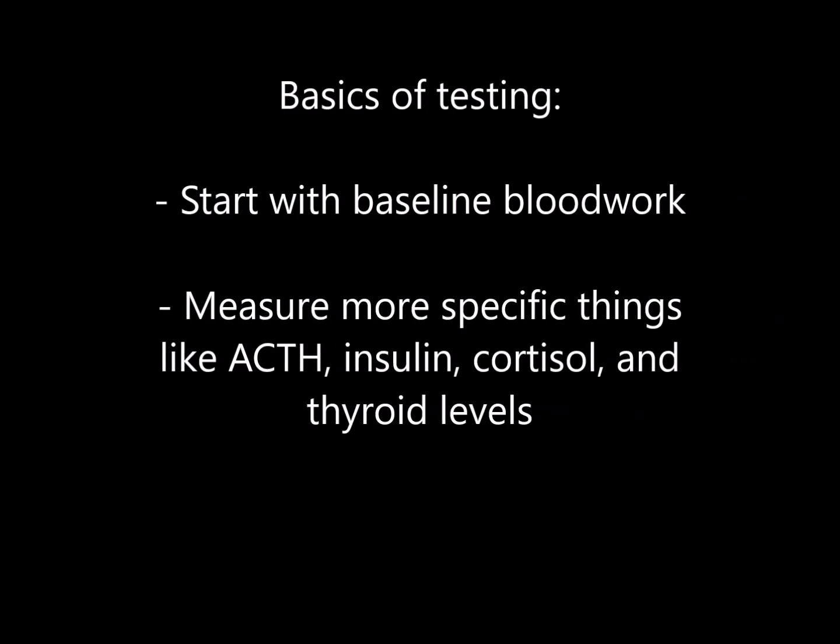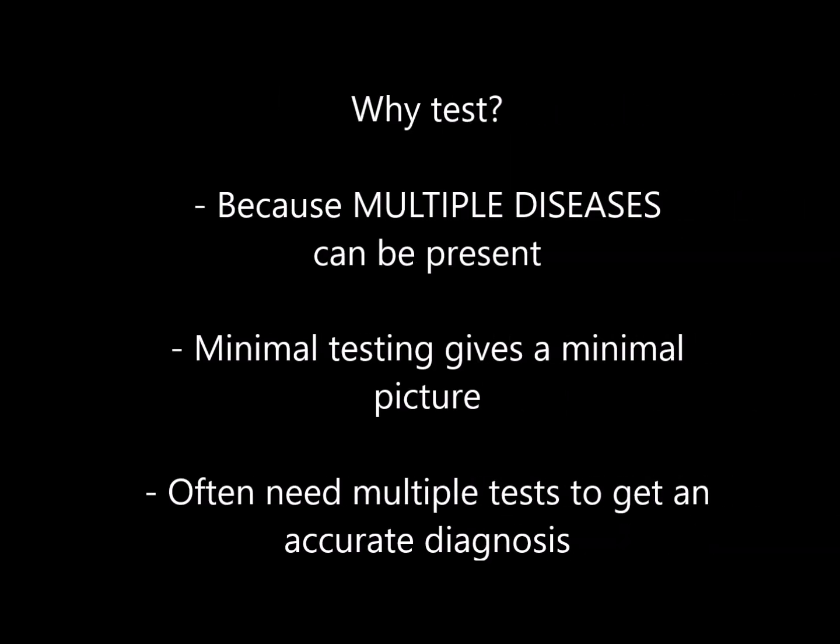Moving on to testing — metabolic testing is an evolving science. There are a lot of testing options and they can be tough to navigate. There usually isn't a one-size-fits-all magic test. Testing mostly revolves around good basic blood work, looking at organ function and overall health, but also measures more specific things like ACTH, insulin, cortisol, and thyroid levels. Why test rather than just wing it based on common presentations? Multiple diseases can be present. Minimal testing only gives a minimal picture, and metabolic diseases are usually permanent conditions, so please don't skimp on the testing, especially in the early stages.